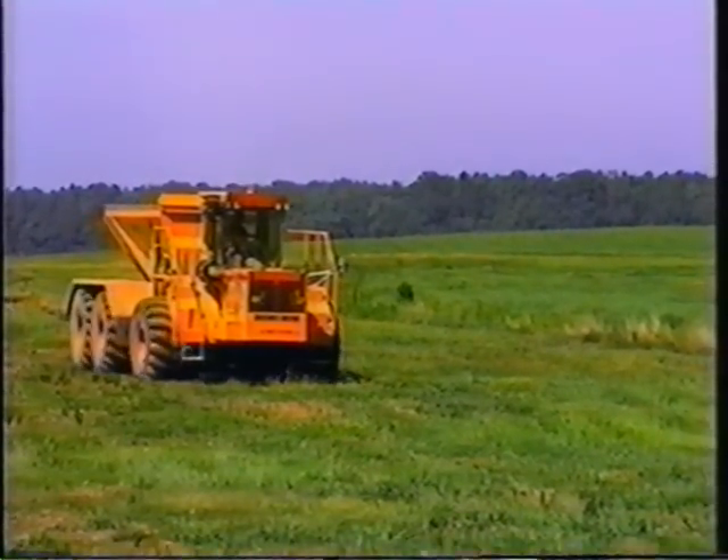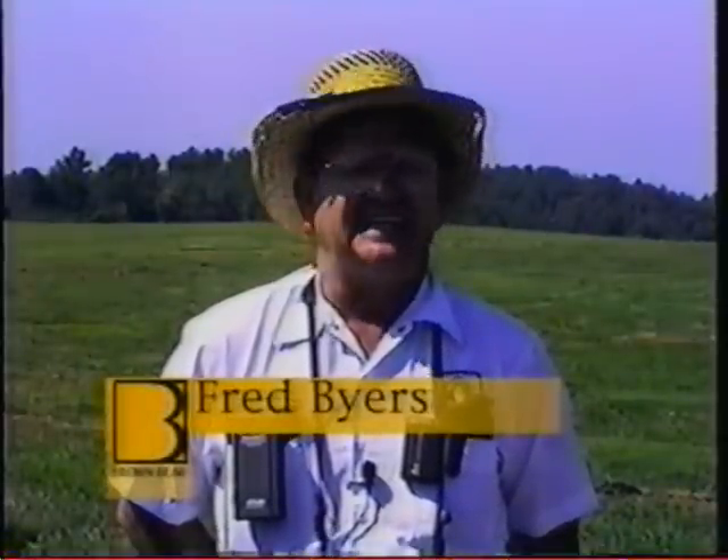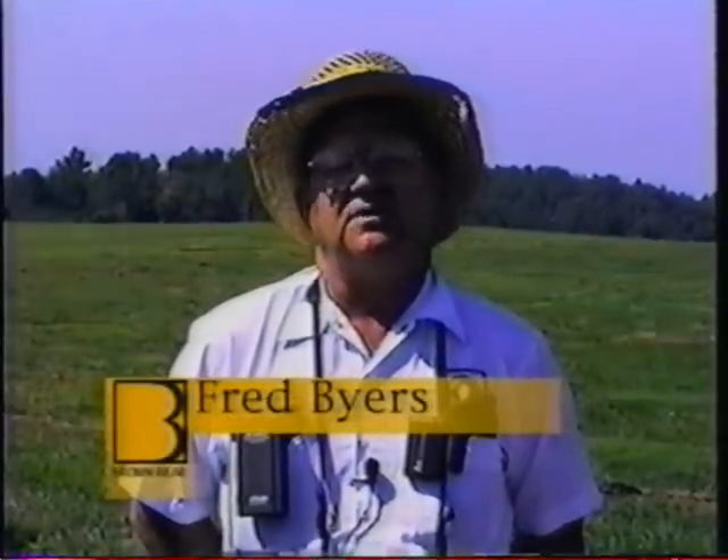But don't take my word for it — listen to a customer. Fred Byers, Public Works Supervisor with Jefferson County, Alabama. This site is about 45 miles north of Birmingham in a place called Warrior. It's a Beltona site.